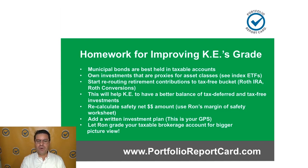You want to take advantage of low tax rates, which stay the same until 2026 when the current tax law passed in 2017 sunsets. After that, tax rates are likely to shoot much higher. This can help KE have a better balance of tax-deferred and tax-free investments. Also, recalculate your margin of safety — I have a worksheet in my online class to help. And finally, I want to grade your brokerage account next time, KE, to see if you're on track towards your financial goals.